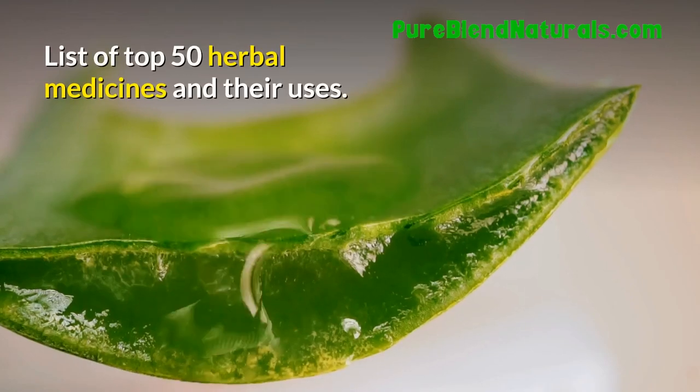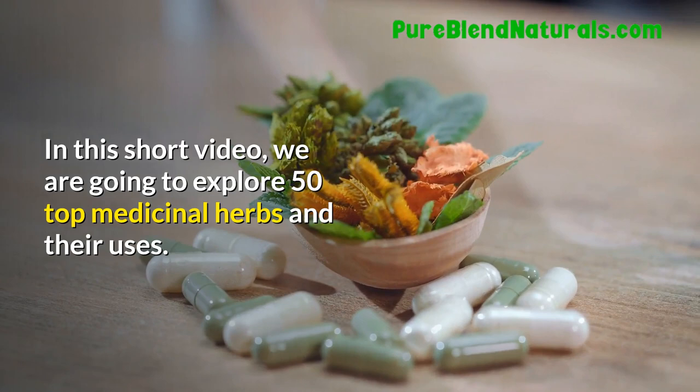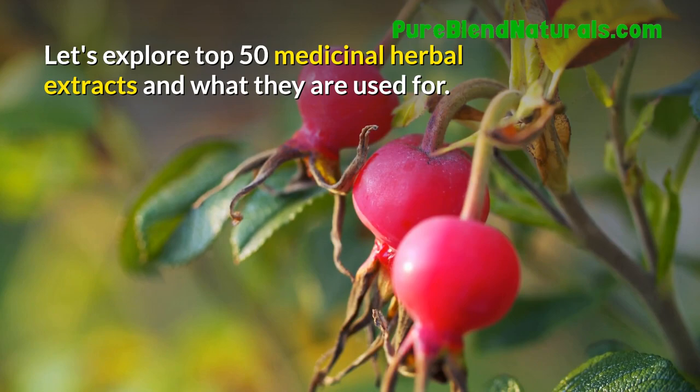List of Top 50 Herbal Medicines and Their Uses. Welcome to Natural Healing Guide. Let's explore the top 50 medicinal herbal extracts and what they are used for.